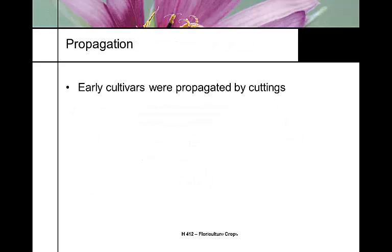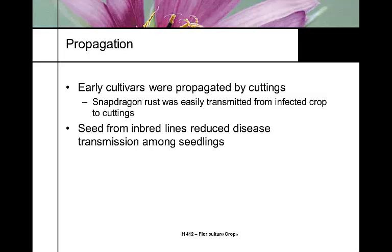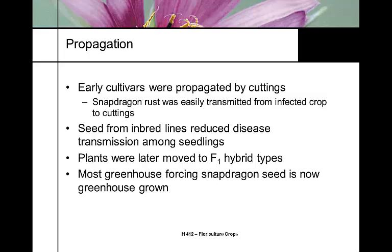In the early days, those first inbred lines were all propagated by cuttings. However, snapdragon rust is endemic and can be translocated through the system, causing rust problems transmitted throughout crops via cuttings. They moved away from cuttings for disease control. Inbred lines reduced this problem, and F1 hybrids give more vigorous plants. Almost all greenhouse-forcing snapdragon seed production is greenhouse-grown, which prevents seedborne diseases — for instance, downy mildew can be transmitted through seed from infected plants.